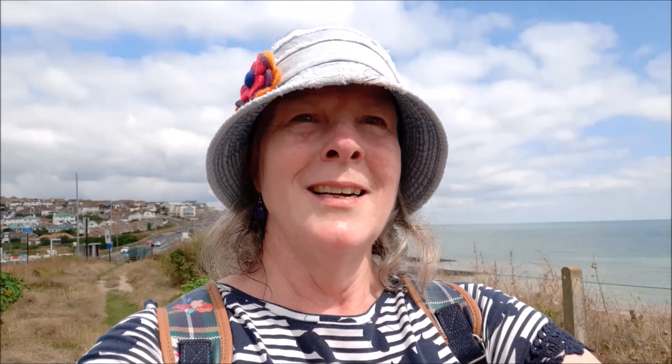So there we are. I have officially done it. I have circumnavigated Brighton & Hove on the Brighton & Hove Way. Hooray! Yes!